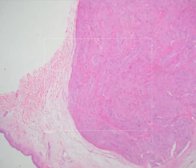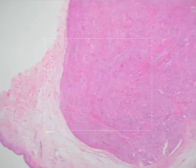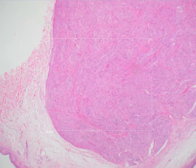The next entity we'll be discussing is called a palisaded encapsulated neuroma. This is a solitary lesion that is common in adults, usually on the face. It presents as a solitary, small, rubbery or firm, flesh-colored papule.